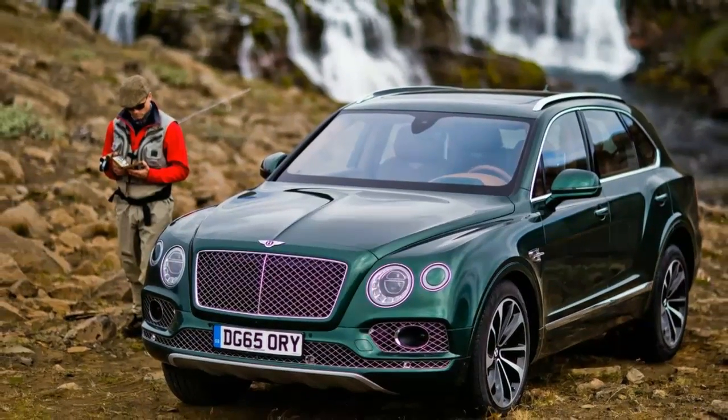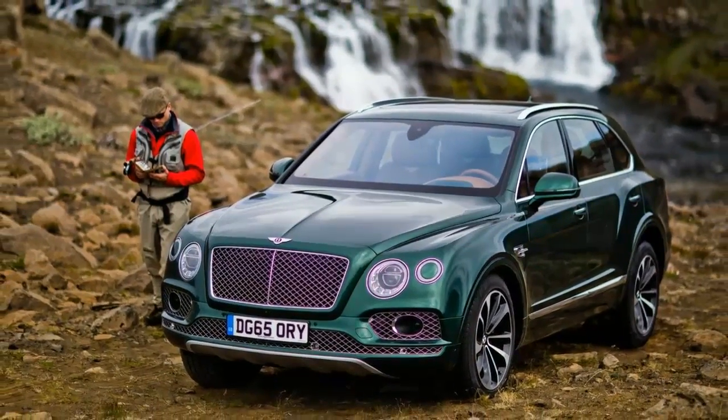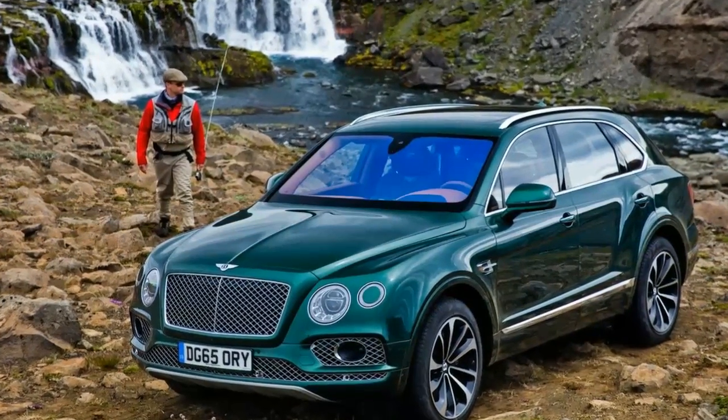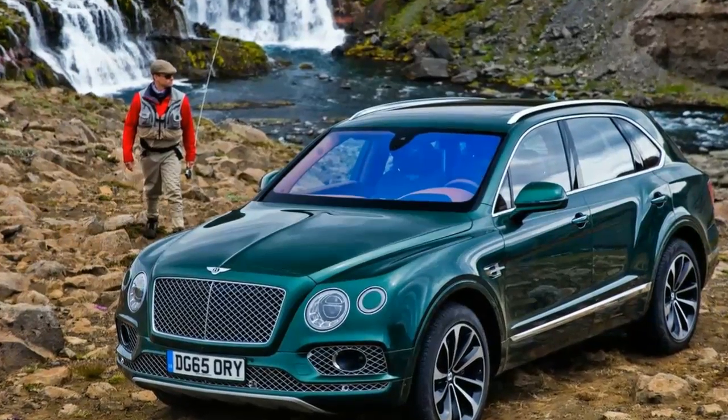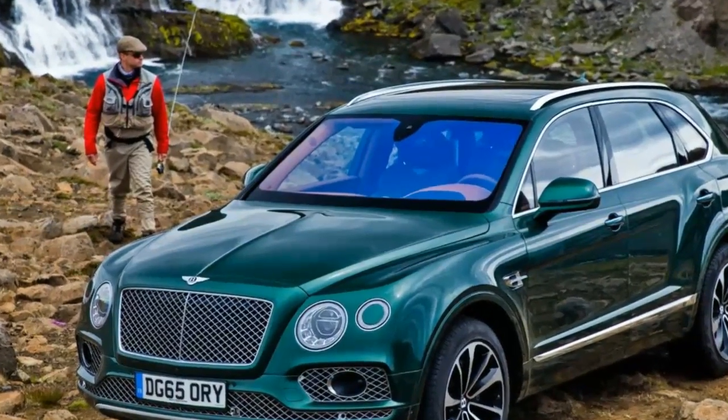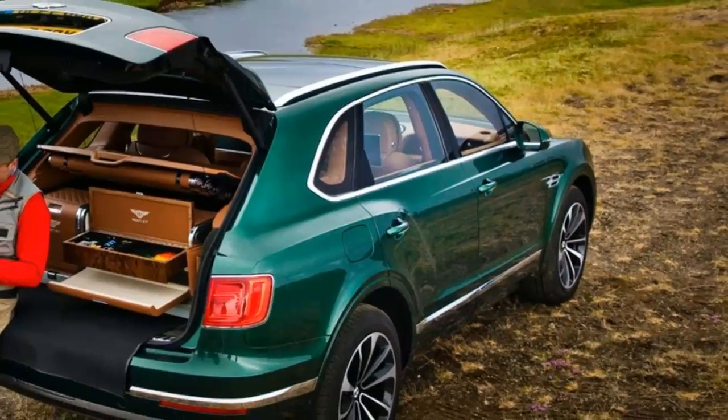The tackle box and refreshment case both slide out for easy accessibility, and if an owner is short on seating, the entire housing can serve as a small bench. The waterproof storage compartment is removable too, in case you need cargo space instead of pole storage.